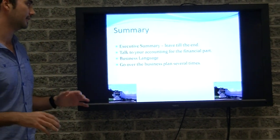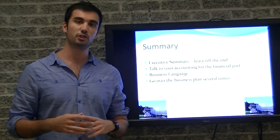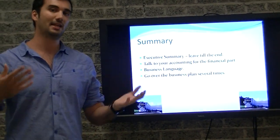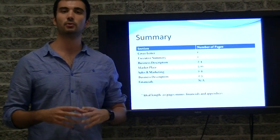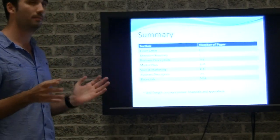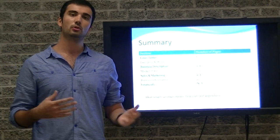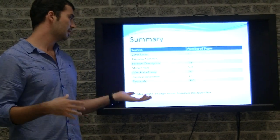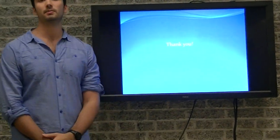To summarize: write the executive summary last. Talk to your accountant about the financial plan. Go over the business plan more than once, check that all headings are correct, and make sure it uses professional business language. The ideal length of a business plan is 20 pages, minus financials and appendices: cover letter and executive summary one page each, business description two to four pages, marketplace five to ten pages, sales and marketing two to four pages, business operations two to three pages. Financials is not a lengthy section — talk to your accountant. That concludes my presentation. Thank you.